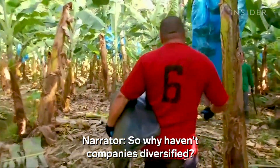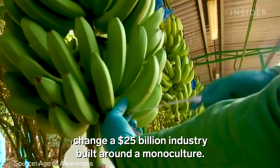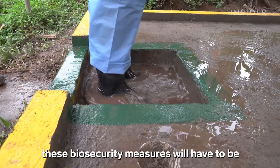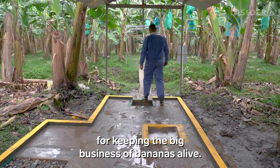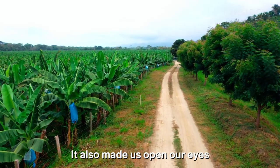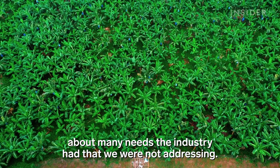So why haven't companies diversified? Because it's too expensive and complicated to change a $25 billion industry built around a monoculture. So until a solution is found, these biosecurity measures will have to be the short-term fix for keeping the big business of bananas alive. It's a before and after Fusarium — many lessons have opened our eyes to needs in the sector that we didn't see before.